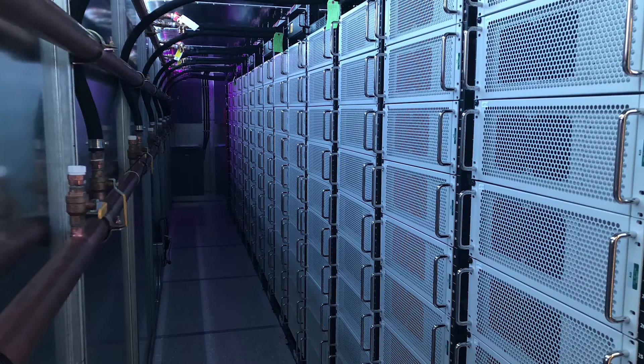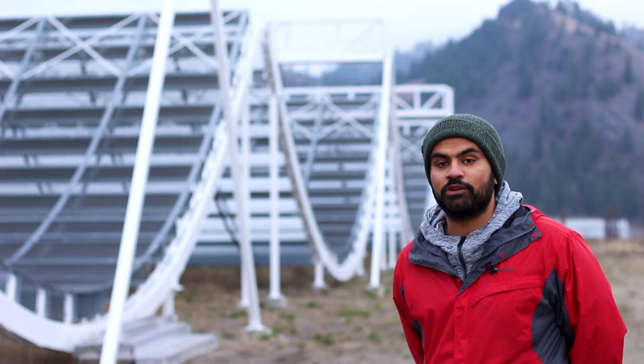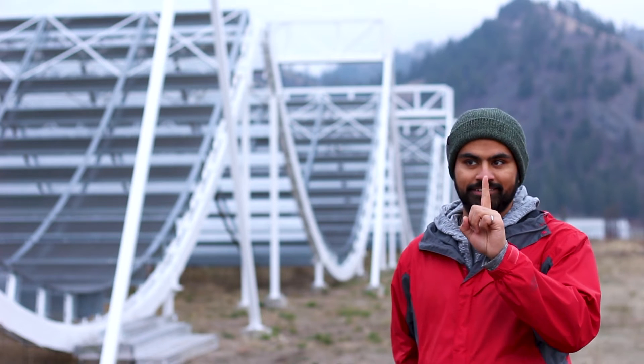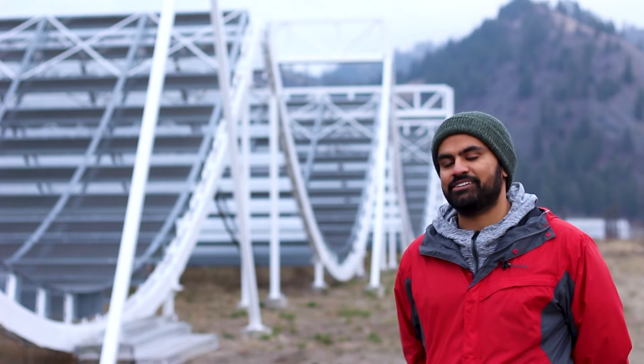The entire world's cell phone network for one year — we process that much data in one day at this telescope.